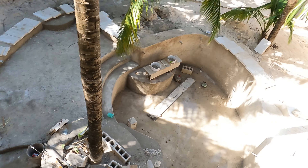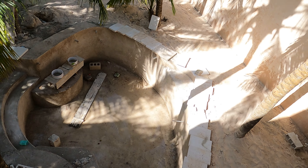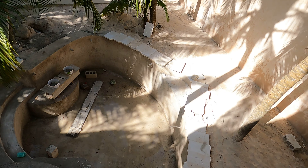Hey, welcome back to my channel, Expat Rebel. Chris from expatrebel.com. I'm here to show you what they did today in my Mexican beach home renovation.